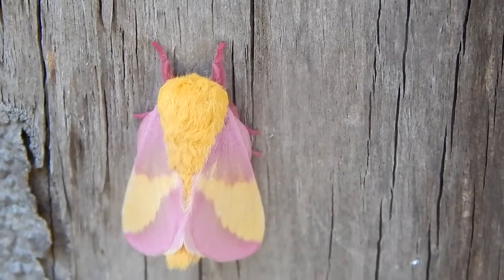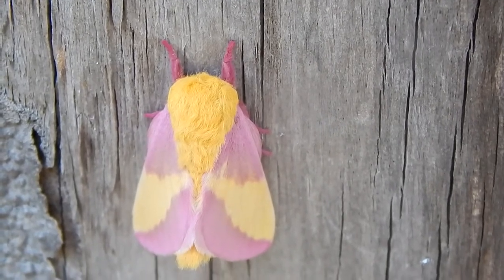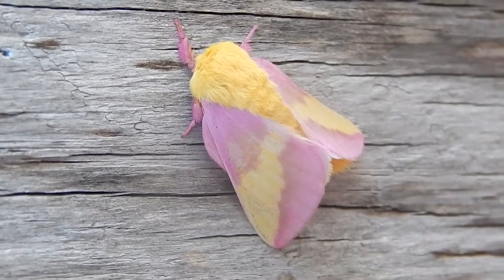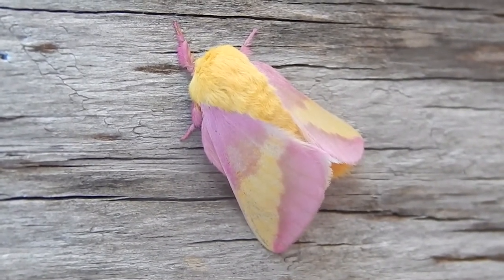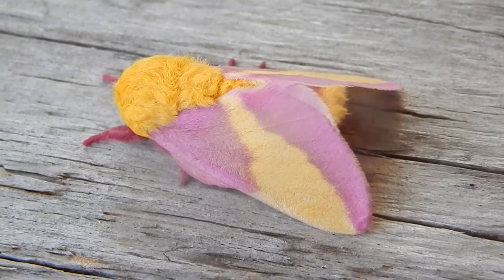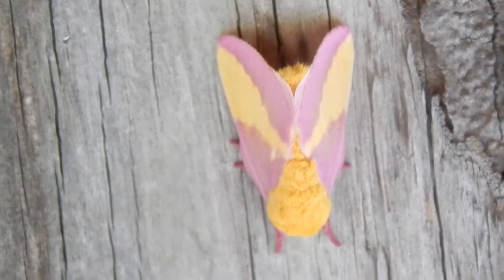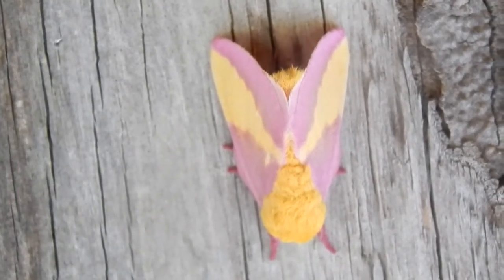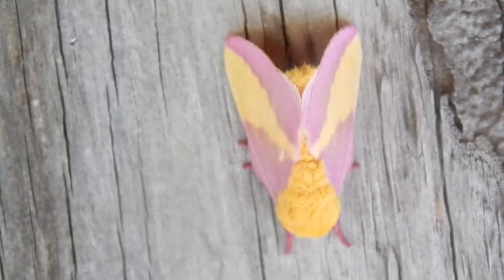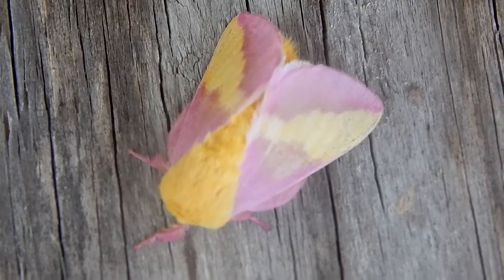This is a rosy maple moth. It belongs to the Saturniidae family of moths, also known as the Great Silk Moths. The larvae of these moths make silk cocoons, and the family contains some of the largest moth species.